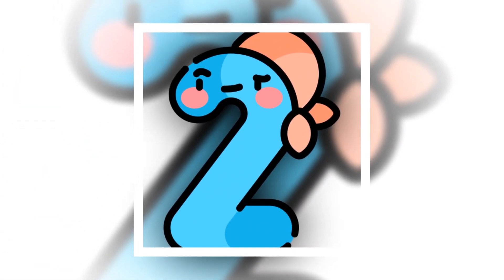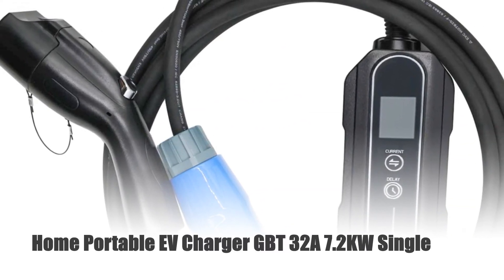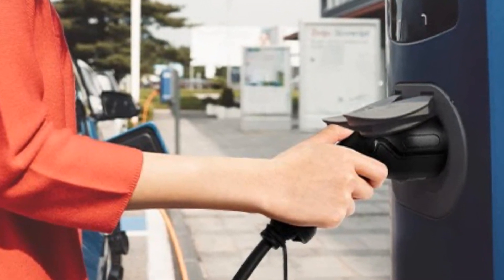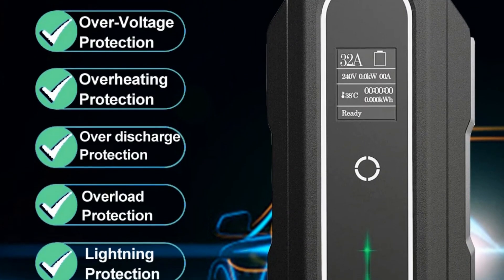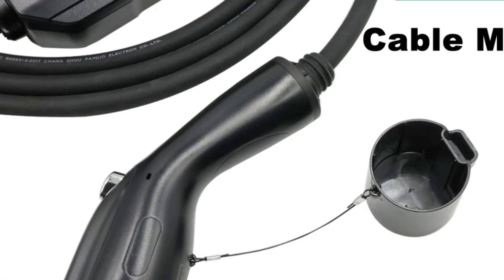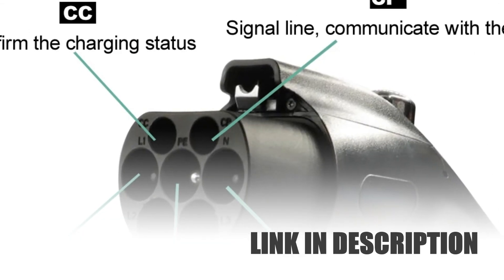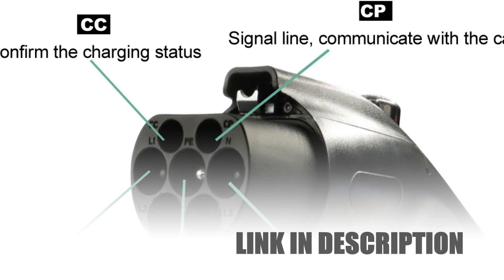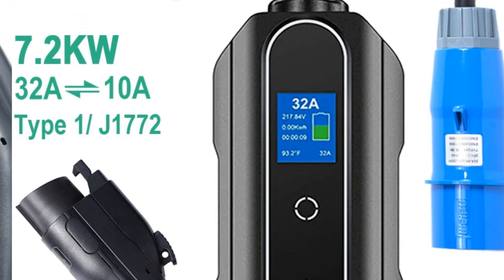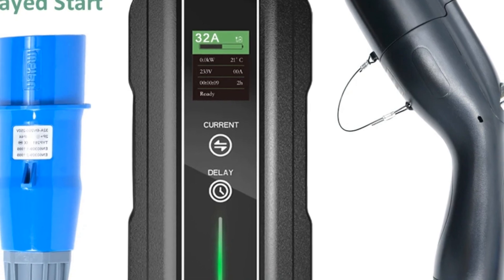Number 2: Home Portable EV Charger GBT 32A 7.2KW Single. Introducing the Home Portable EV Charger GBT, your go-to solution for fast and efficient electric car charging at home. With a robust 32A output and 7.2KW power rating, this single-phase charger ensures rapid charging for GB/T electric cars. Its adjustable current feature allows you to customize the charging speed. The included 5-meter cable provides ample reach, while the compact design ensures easy storage. Say hello to hassle-free charging with this convenient controller box from GBT.